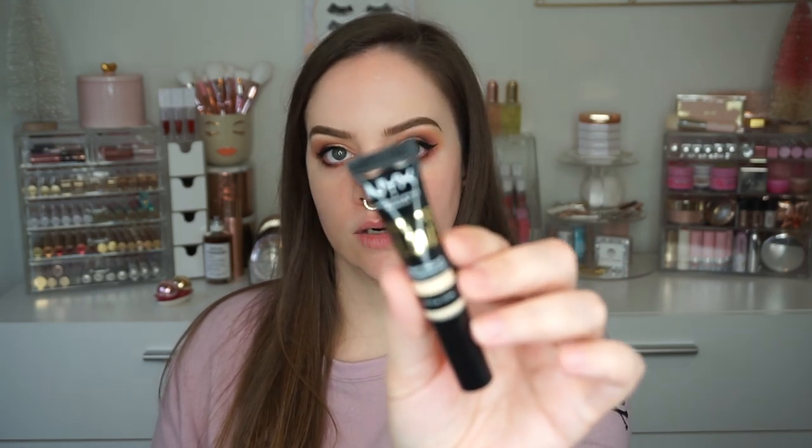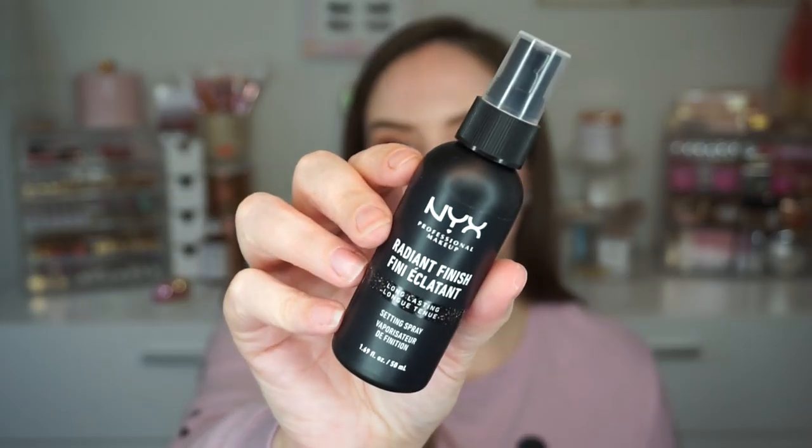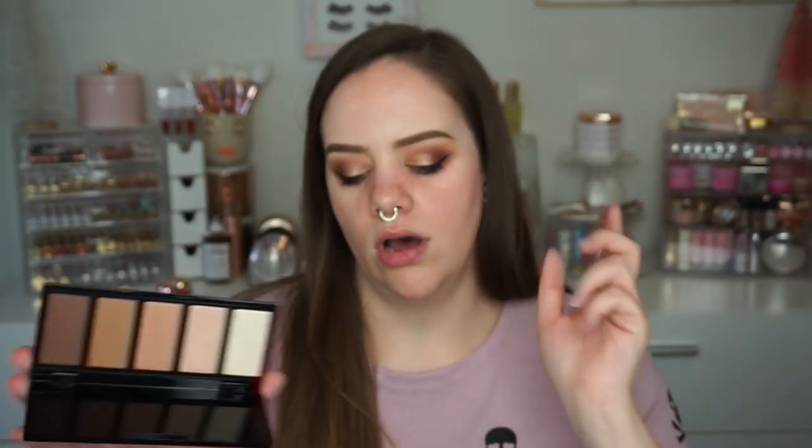I also picked up the NYX Born to Glow Radiant Concealer which I have not tried yet, and then I got the Radiant Finish Setting Spray which is supposed to be long lasting and radiant. This was kind of merchandised with the high glass products so I thought it would be nice to try together. I think this was a freebie - it's a highlighting and bronzer palette. We're gonna try out these bronzers and obviously I have the high glass highlighter but the highlights in here look really nice too.